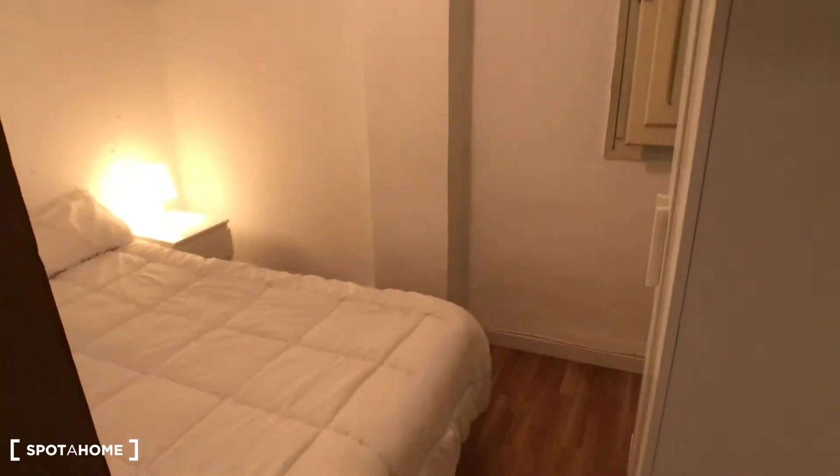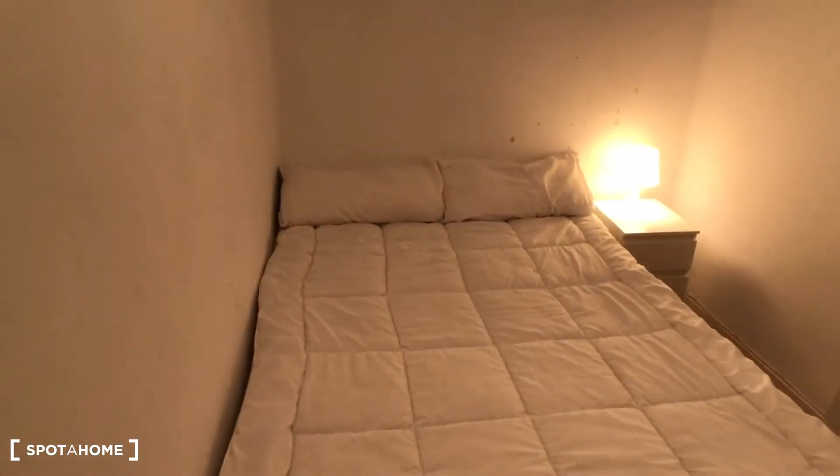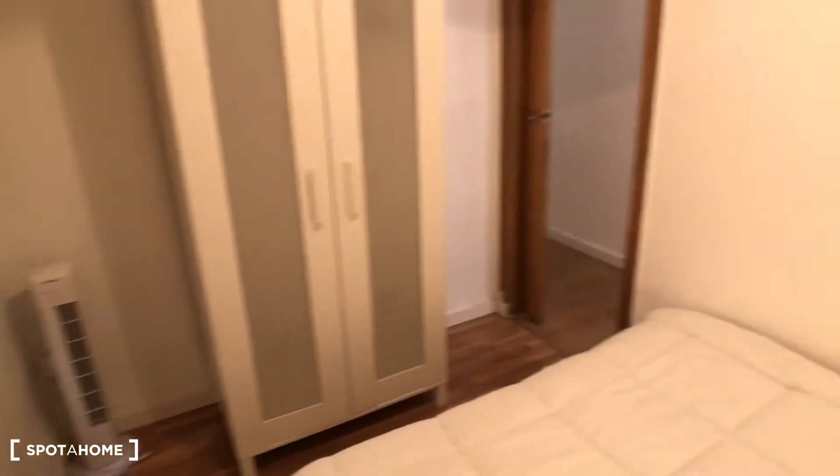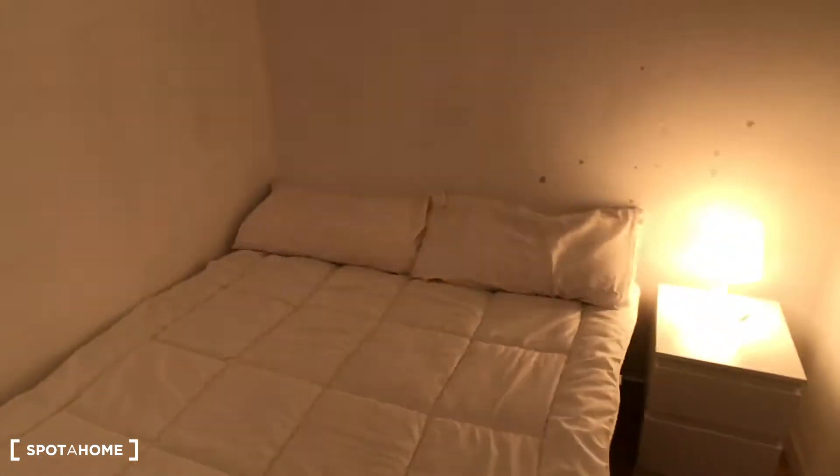This is the entrance of the apartment. Over here we have a mirror in the entrance, and then here we have the corridor with bedroom number one. So this is bedroom number one — we have a double bed, a bedside table with some shelves, a lamp, and a window that goes to the interior patio. Here we have the wardrobe with a sliding door, and a fan. This is bedroom number one.